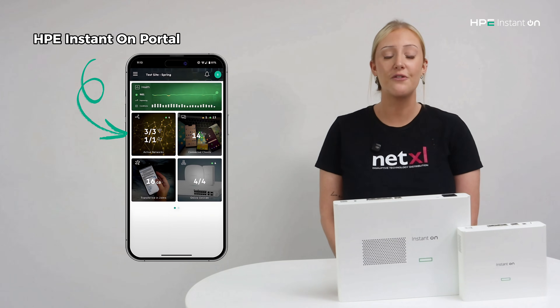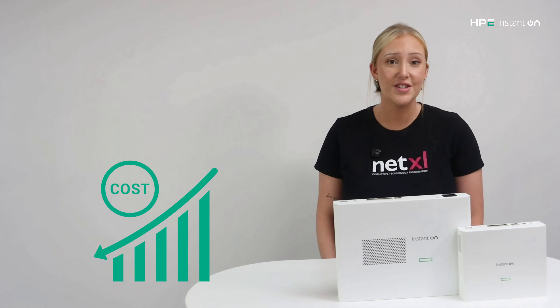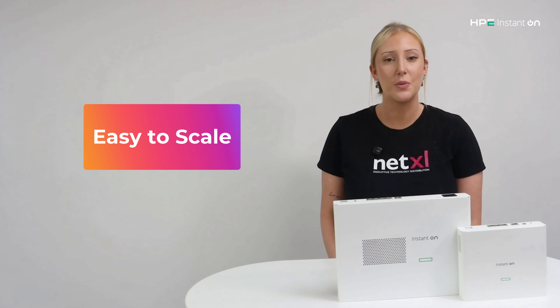Best of all, management is done through the HPE Instant On portal, which is completely free. That means lower costs and a network that's easy to scale as your business grows.